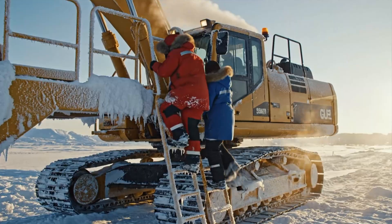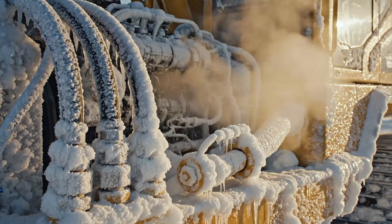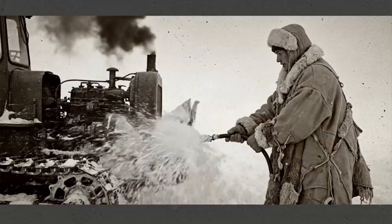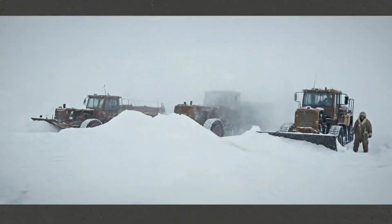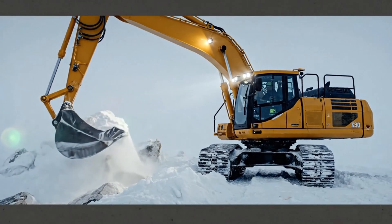Tonight, we uncover how engineers, mechanics, and operators keep heavy equipment alive in conditions that should shut everything down. In the past, the first deep freeze meant stalled engines, shattered components, and mines or construction sites grinding to a halt.